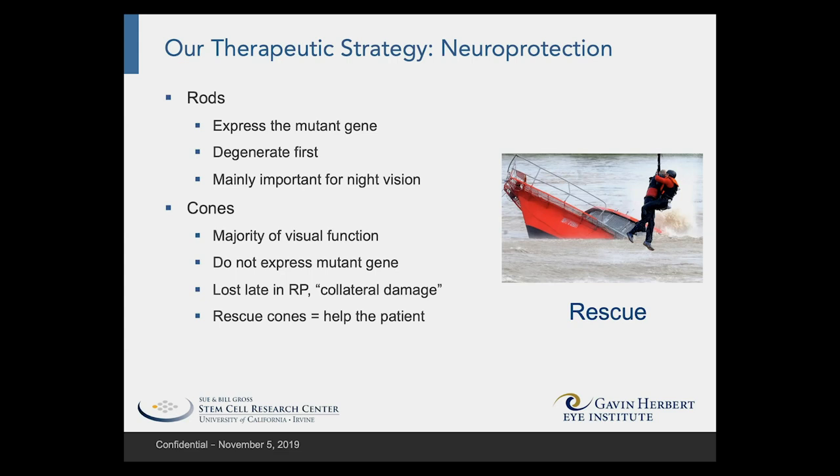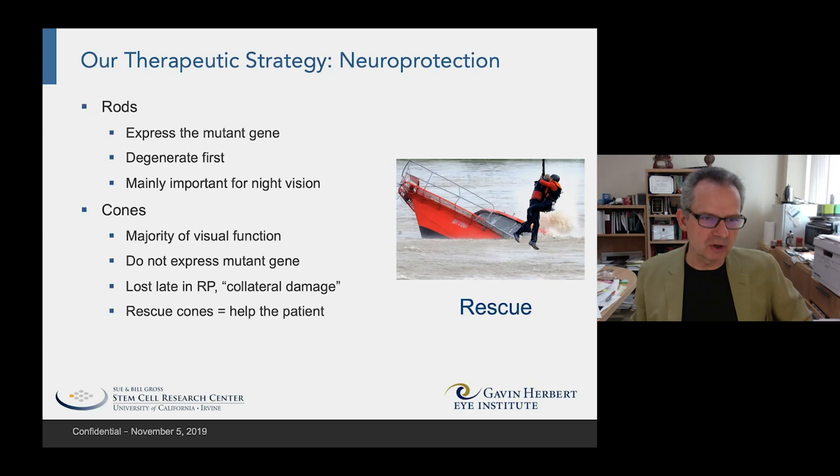However, rods are mainly just important for night vision, so if the disease stopped with rod degeneration, the patients would not actually go completely blind. It's the later involvement of the cone photoreceptors, which subserve the majority of human visual function, that are critical to the disease progression.